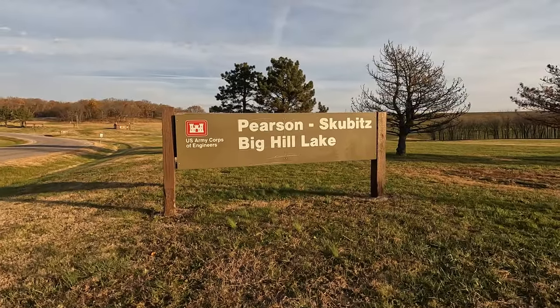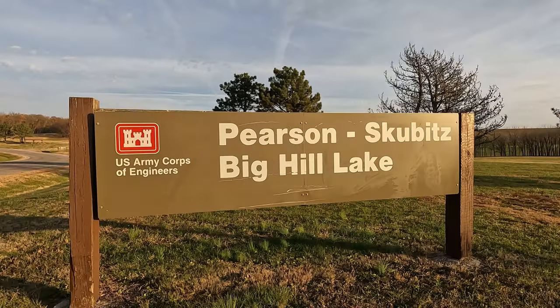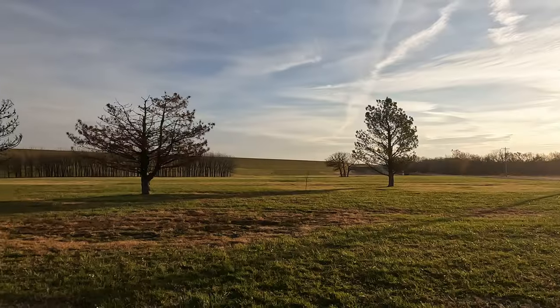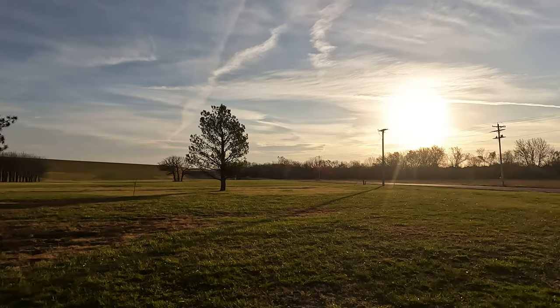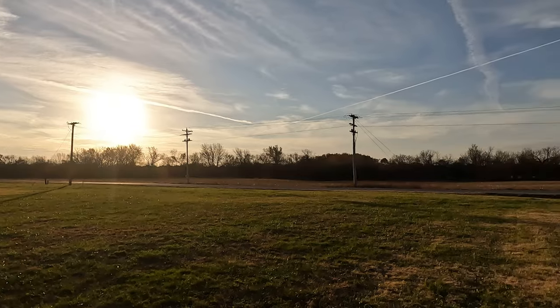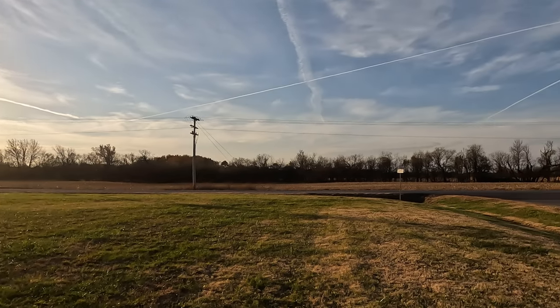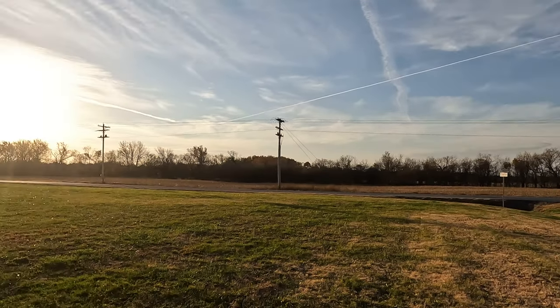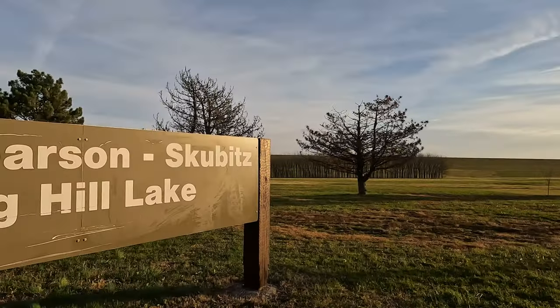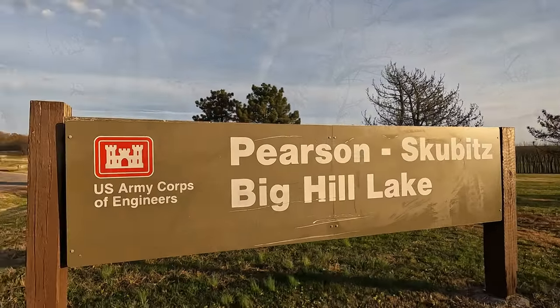This is Big Hill Lake. It's a Corps of Engineers project where I'm going to be just doing a short little walk today. It was a pretty morning and I love it out here. Kansas is just a wonderful place — great people and very, very pretty.